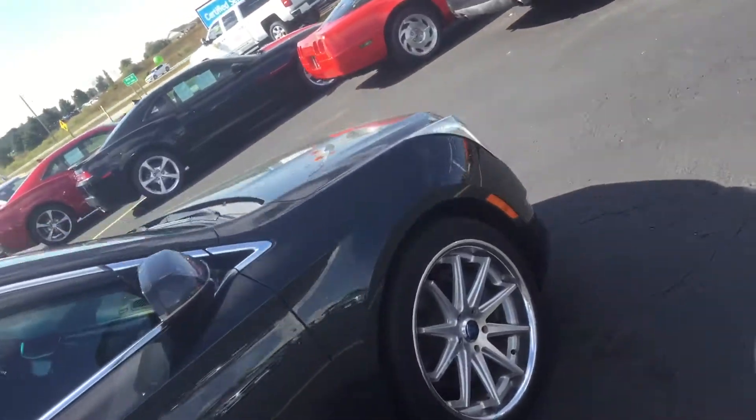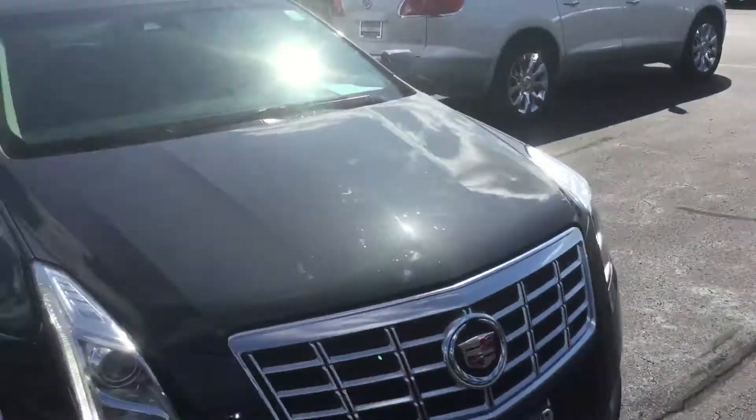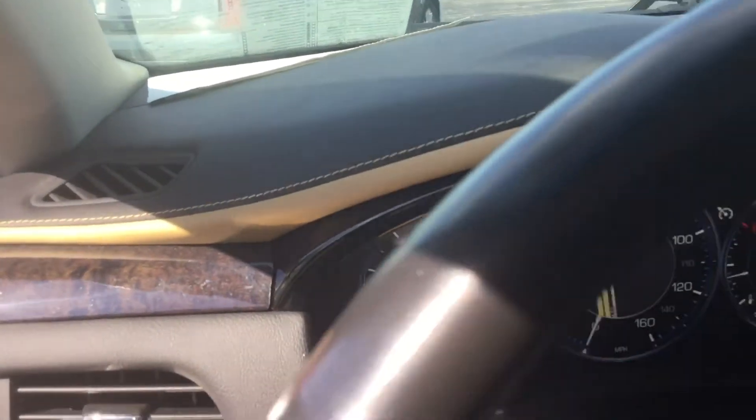Bringing it around the vehicle here. It's got some very nice aftermarket rims on it. This is a clean one-owner vehicle with right at 50,000 miles on it — 50,059 miles.